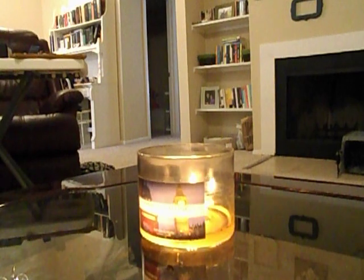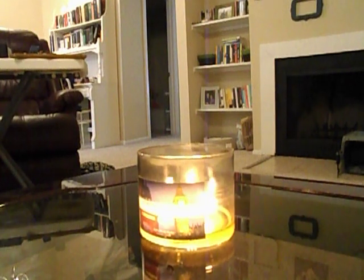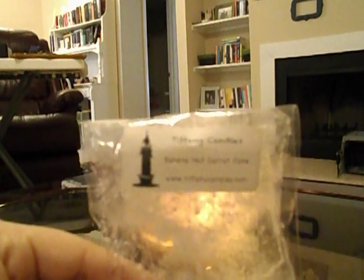I'm trying to downsize my candle collection — I've decided I like tarts so much more, so I'm really trying to downsize that collection. The tarts I melted last night: I melted Banana Nut Carrot Cake from Tiffany Candles, and this is in the old wax.